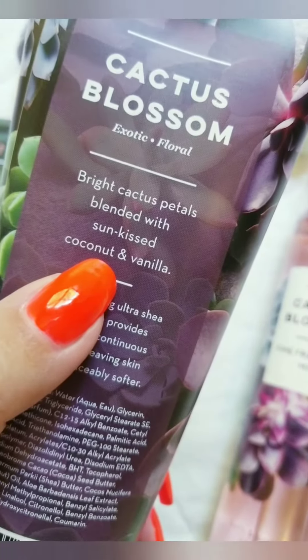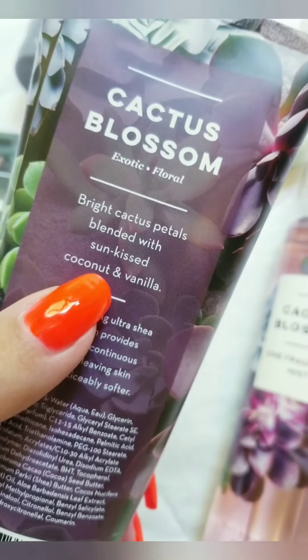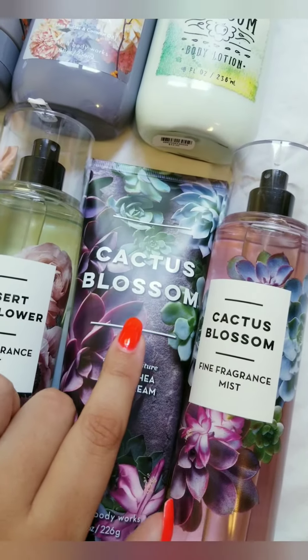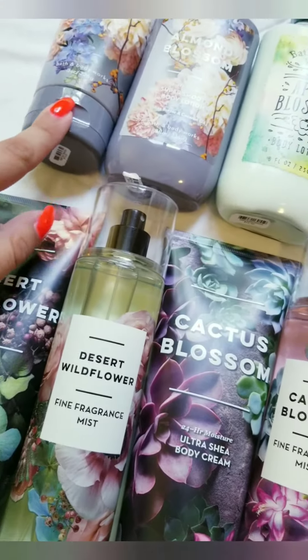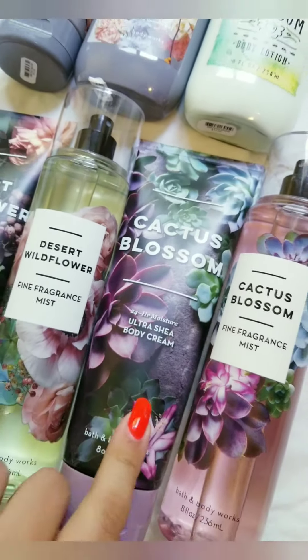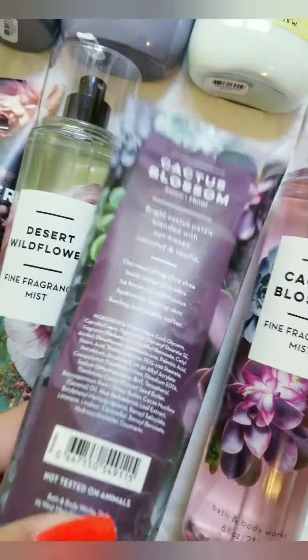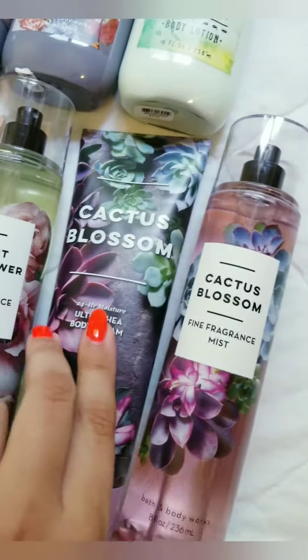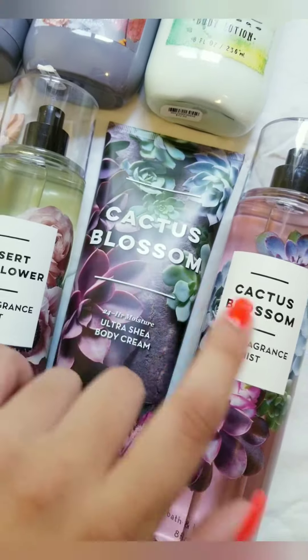Cactus Blossom has coconut vanilla with like a floral. This one is definitely more of a summery smell, whereas the others are more for fall. This one's pretty mellow too — it smells very similar to another one I have in my stash, but I'm not sure which one. It's definitely very coconutty and vanilla.